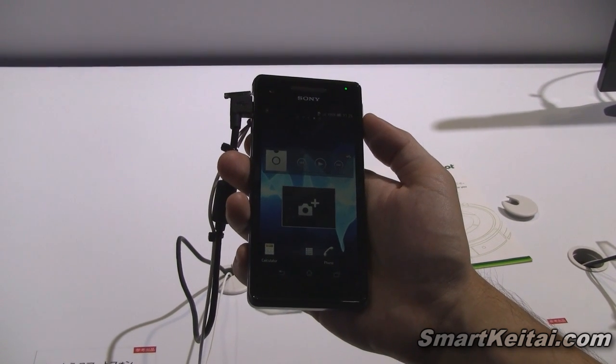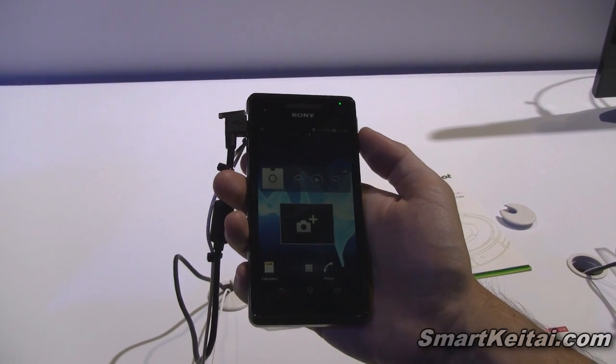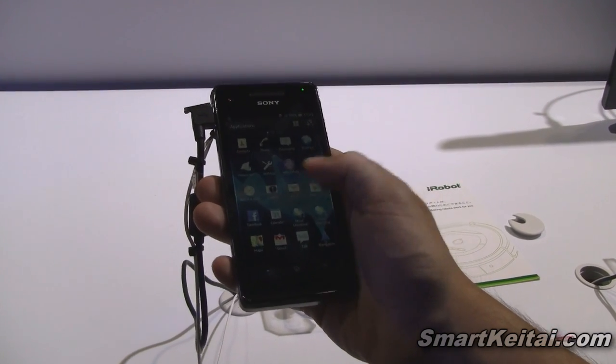It has NFC, dust and water resistance, and 4G LTE, so it's got blazing fast data speeds. It's also running Android 4.0 Ice Cream Sandwich. So let's take a look around the device.